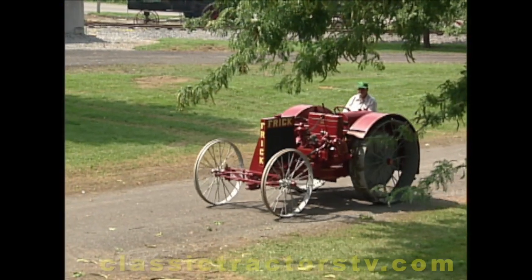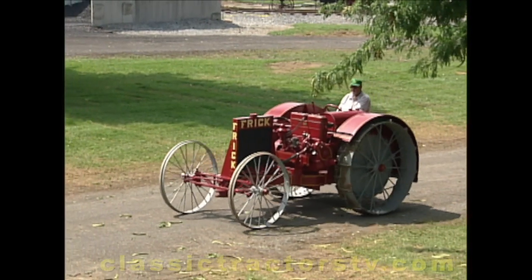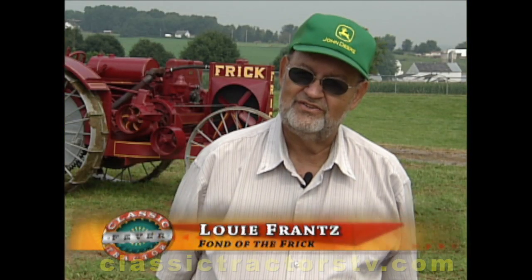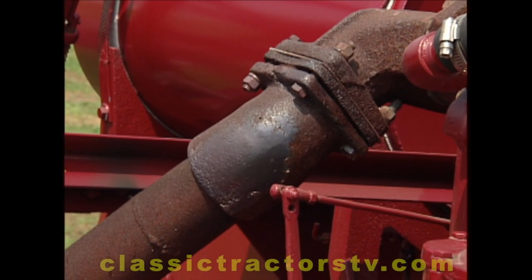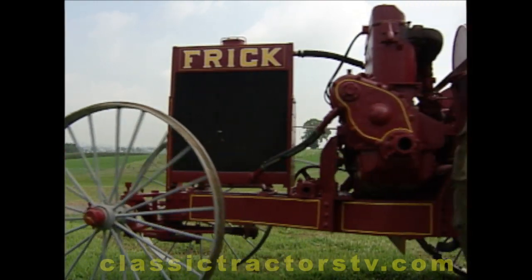Maybe the most unique thing about this tractor is the way Louie was able to buy it. Seems the fellow who had the Frick couldn't get the engine going, so he got fed up. The funny thing is, I got it home and I started tearing it down, which no one ever did that was trying to help him. They were telling him to put a little WD-40 in and that'll loosen it up. Here I found a squirrel had made a nest in the manifold. There was just a small piece of the manifold broke out on one end on the exhaust.